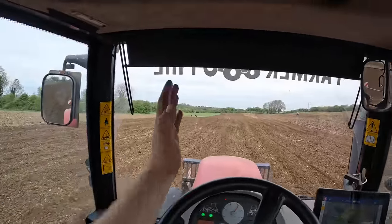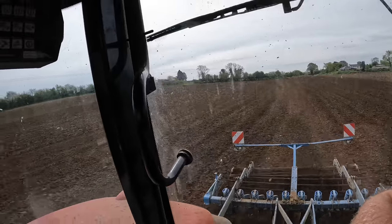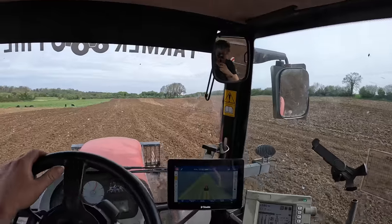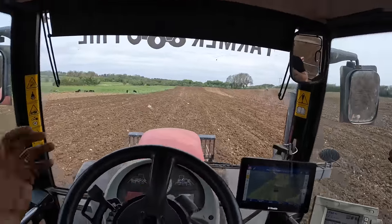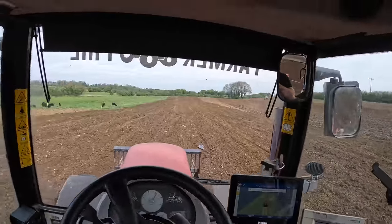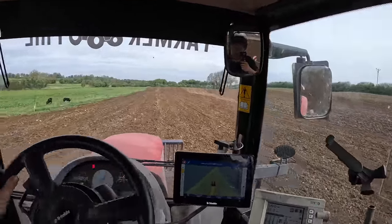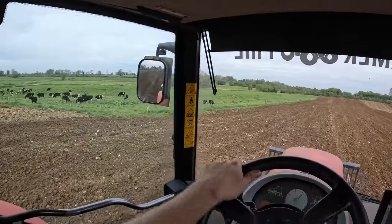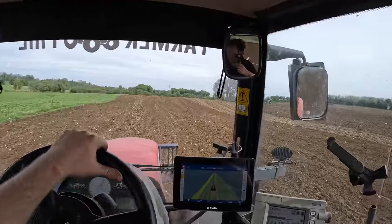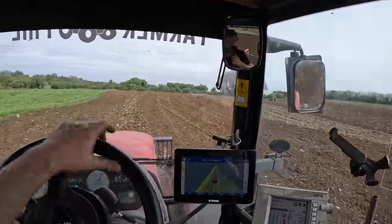This is kind of the first block of ground done and it's actually not looking too bad. We'll get Rory to run across it there and see how it turns up after the Triple K, just to bring the stones back to the top. The bulls there are grazing away, happy as anything. We'll probably do a few hours straight before we go to pick the stones, just leave it a bit fluffier.